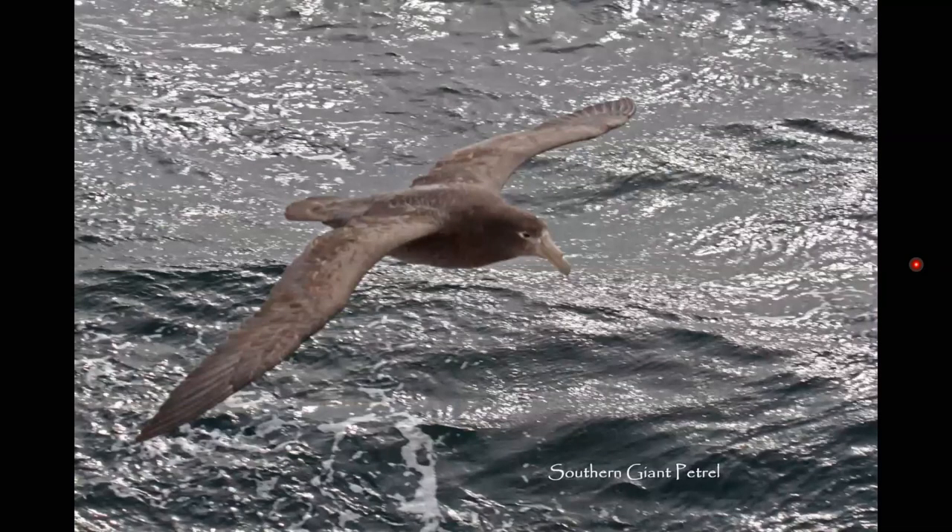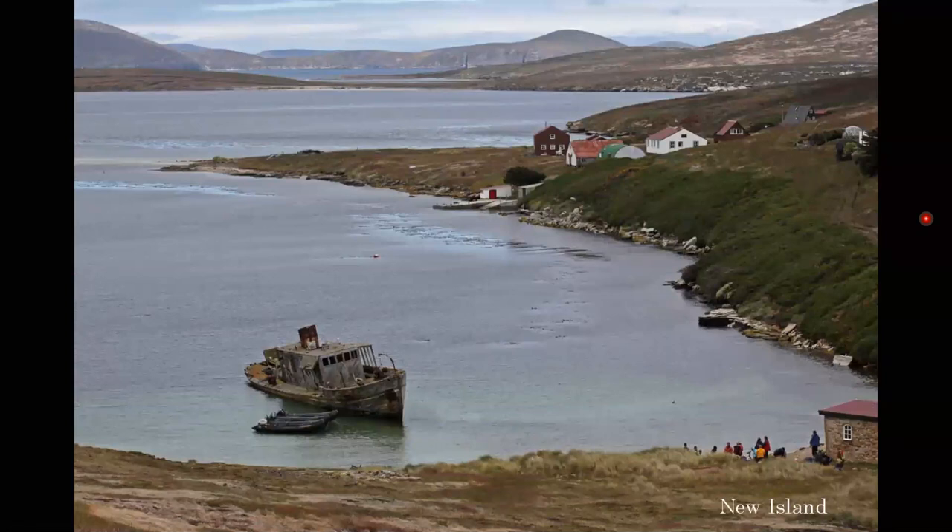When we were sailing from island to island, we would see a lot of seabirds. This is a typical bird we would see — a giant petrel. You can see the tube nose here that's used to excrete salt from the water they ingest. This is just a view of the landscape on New Island. You can see some of our group either coming down or going up the hill to the penguin colony.